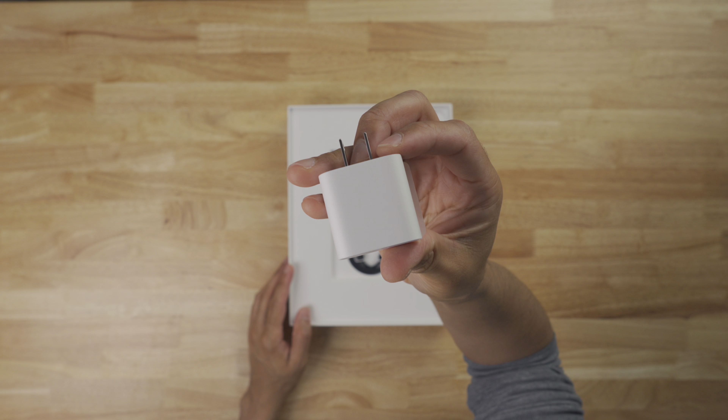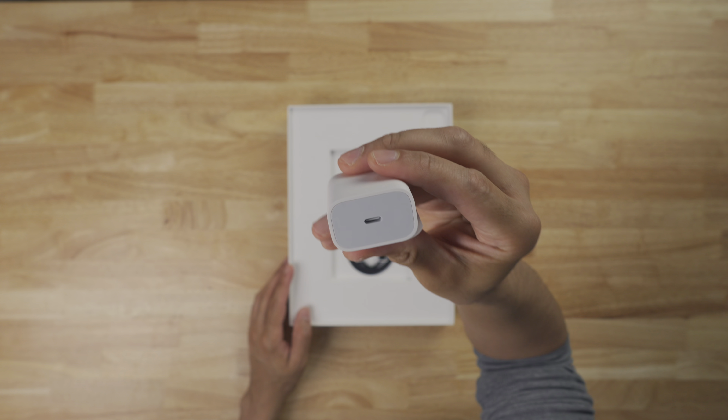Inside you also get the 20-watt power adapter. You can use a higher wattage charger, like the one that came with your MacBook, for faster charging. And inside the box, you also get a color-matched USB-C cable. This is just a regular USB-C charging cable — it's not Thunderbolt enabled or anything like that, but it is color-matched on the ends for the first time, which is kind of a nice touch.